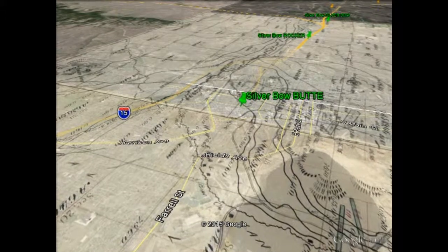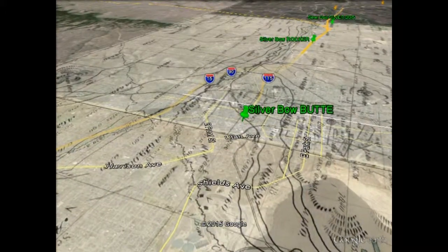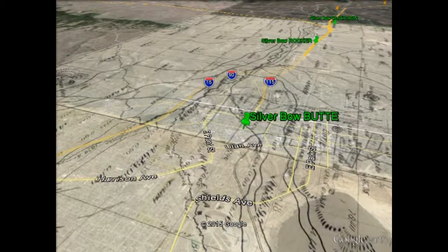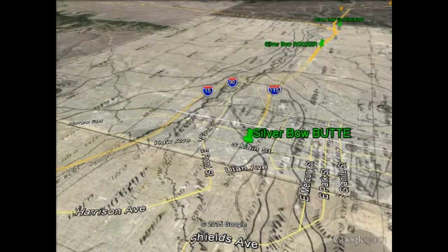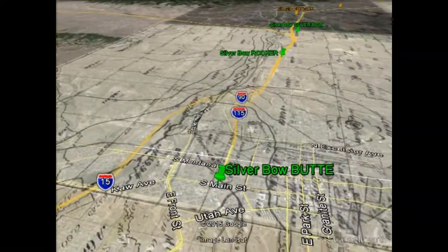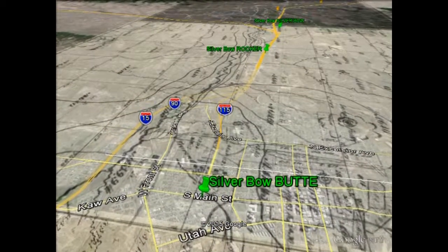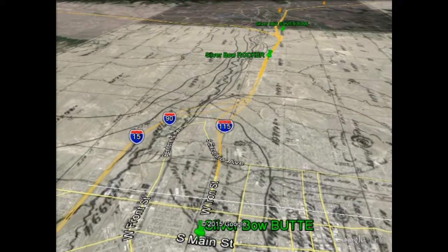The Berkeley Pit is to your right, headed toward Butte, a couple miles distant, headed toward Silver Bow Creek, and the Deer Lodge Road crossing of Silver Bow Creek about 19 miles away.